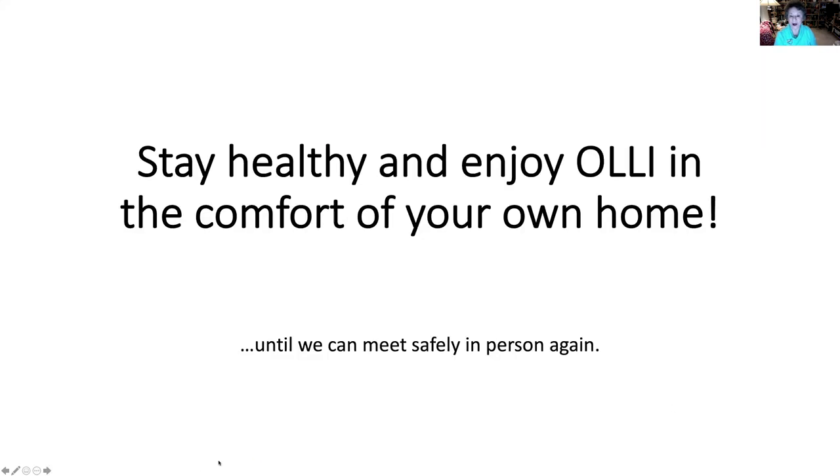And that's all there is to registering for OLLI for Spring 2021. Stay healthy. Enjoy OLLI in the comfort of your own home until we can meet safely in person again.